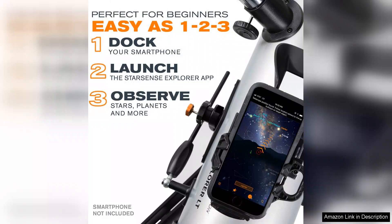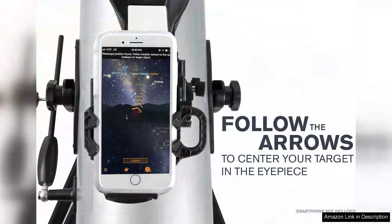star clusters, and planets with clarity that far exceeds expectations for a telescope in this price range. The included mount is stable, ensuring that your observations remain steady, even at higher magnifications.